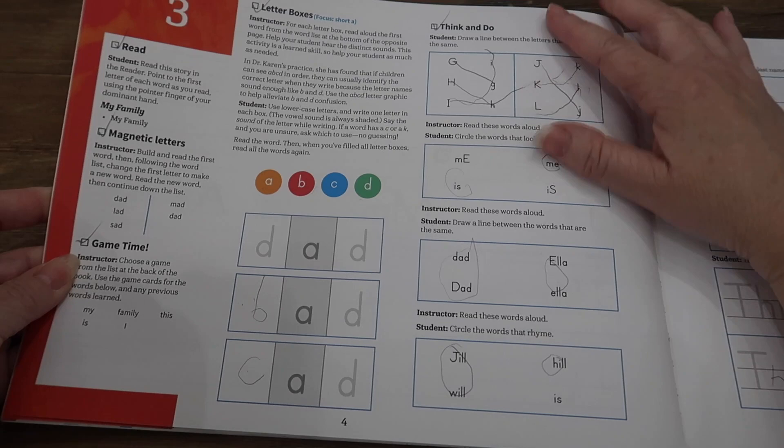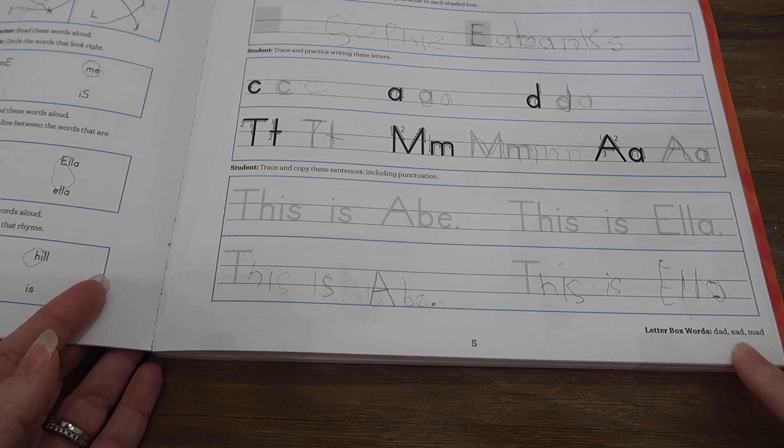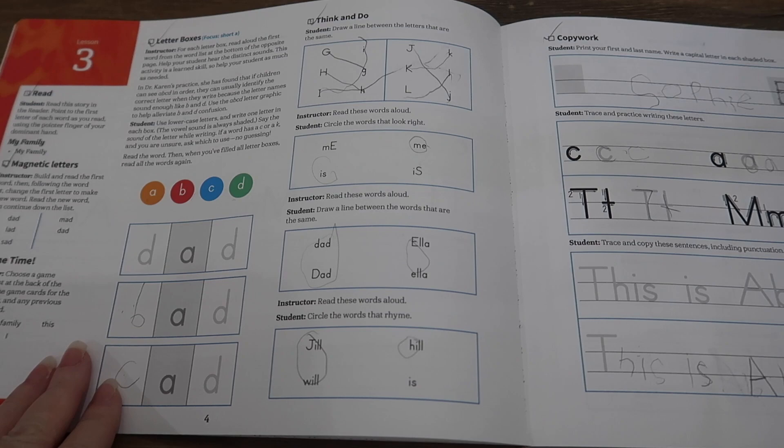When you go to the next lesson, it's going to have some letter boxes and it gives you some words on the right-hand side that are very small — it took me forever to realize those words were there. It would say 'focuses on the short A,' so I would give her some words and ask what can we make with a short A. After a while I realized there were actually specific words we were supposed to be using on the right-hand side.